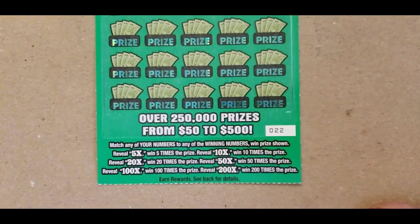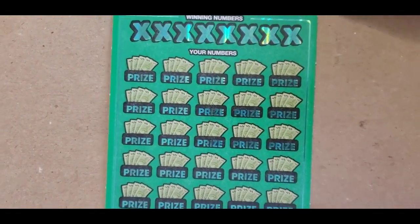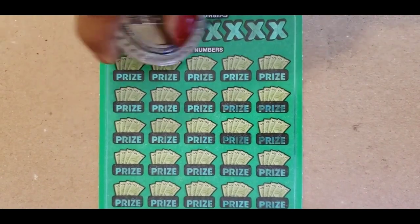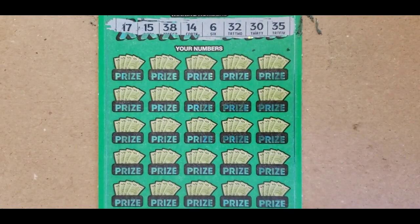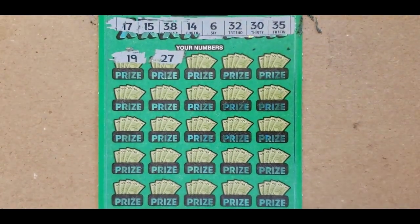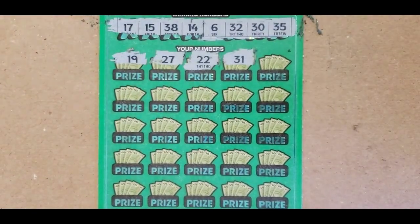18 and 26. No. Ticket 22. 17, 15, 38, 14, 6, 32, 30 and 35. 19, 17 and 27. No 20s. No 20s.